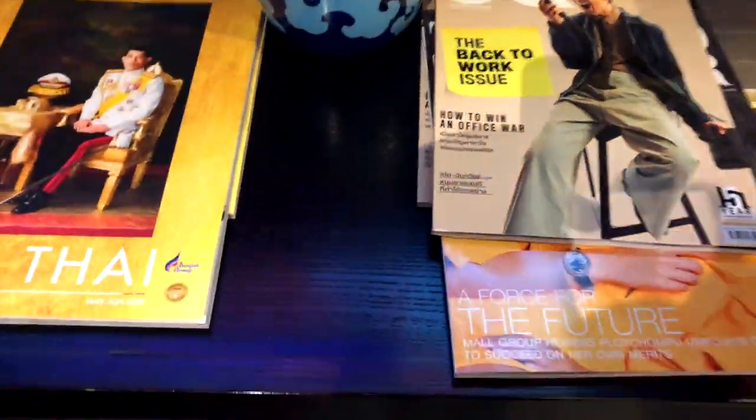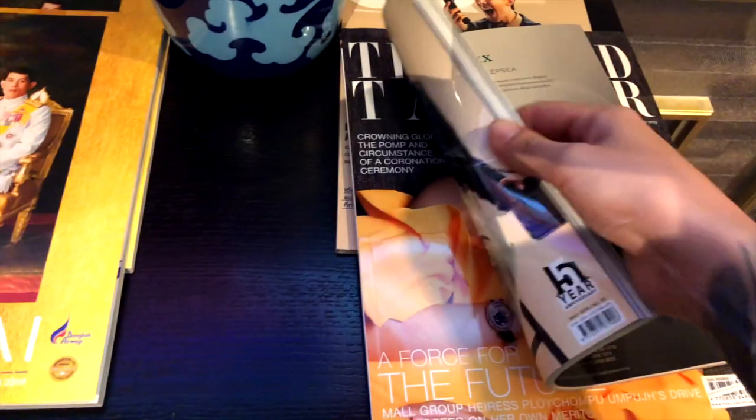There were also some free magazines and newspapers available for passengers to read.